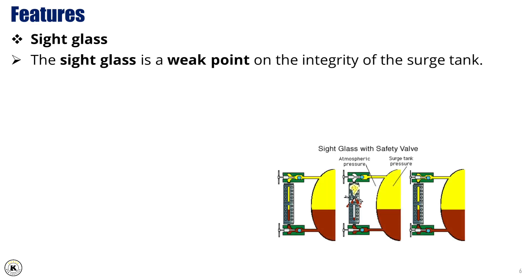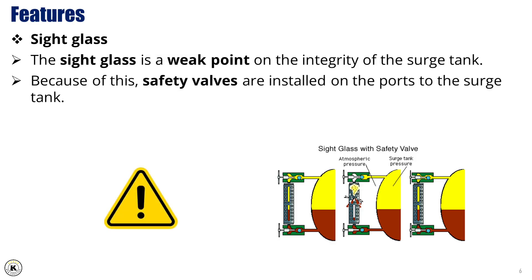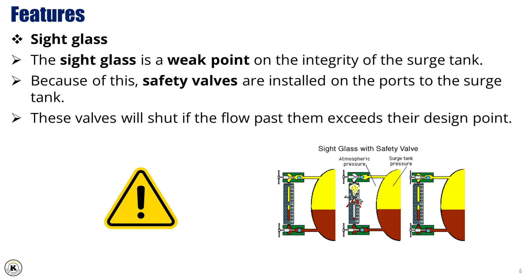The sight glass is a weak point on the integrity of the surge tank. Because of this, safety valves are installed on the ports to the surge tank. These valves will shut if the flow past them exceeds their design point.